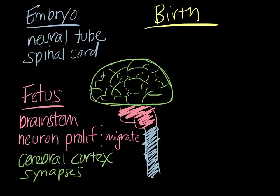At birth, the brain is actually quite large — that's why babies have a larger head relative to their bodies — but it still only weighs about a quarter of what the adult brain weighs. So the brain still has a lot of developing left to do. Neurons are largely formed by birth, but they are very poorly connected. Synapses have begun to form but haven't started forming in a major way yet.